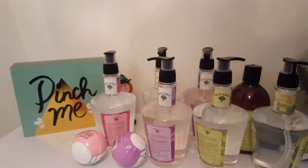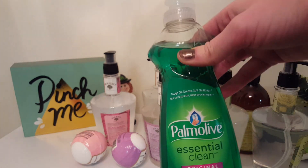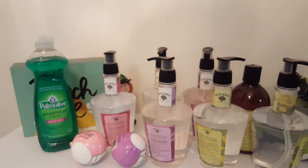Here's the other one — the other one fell on the floor. But I also picked up a Palmolive dish soap. You know, these are good. I got that one.